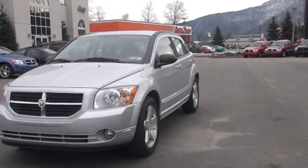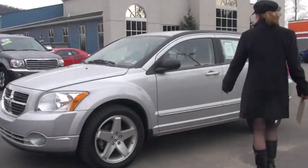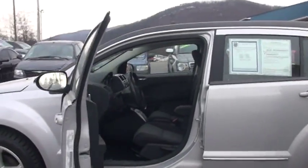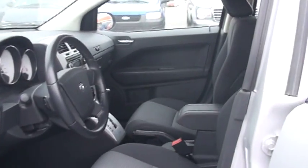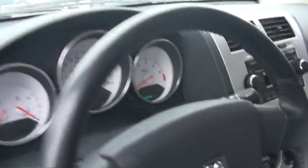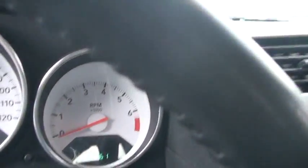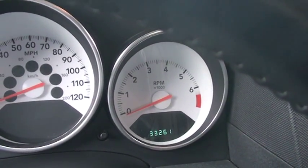As we come around here, I'm going to open it up and show you what a nice interior it has. It has a really great looking two-tone — that black with a pattern on the inside. Very nice. Again, it is the stain-resistant, static-resistant Yes Essential Fabric. Joni is showing you right now that the mileage on our 2008 Caliber is 33,261.